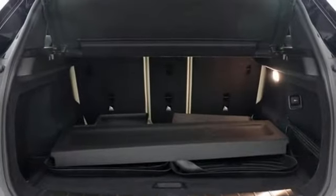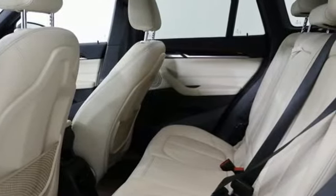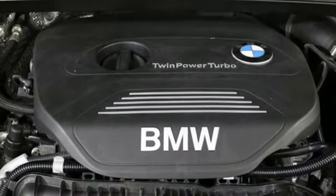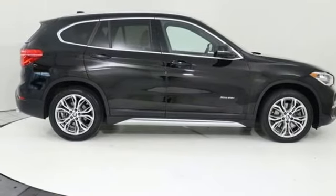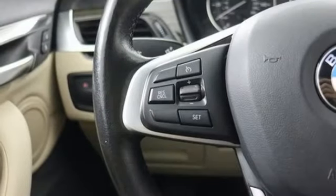Automatic transmission, gas pressurized shocks, streaming audio, power heated mirrors, front heated leather bucket seats, rear parking sensors, external memory control, doors and push button start proximity key, dual zone climate control, auto dimming rear view mirror, and turbo inline four cylinder engine.